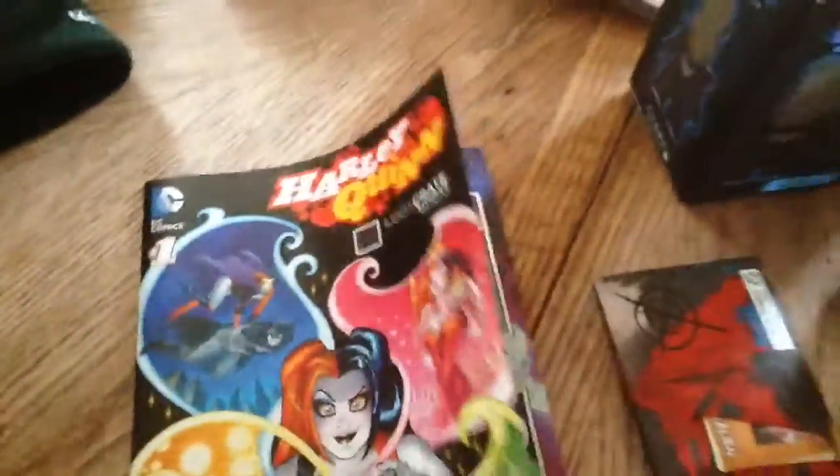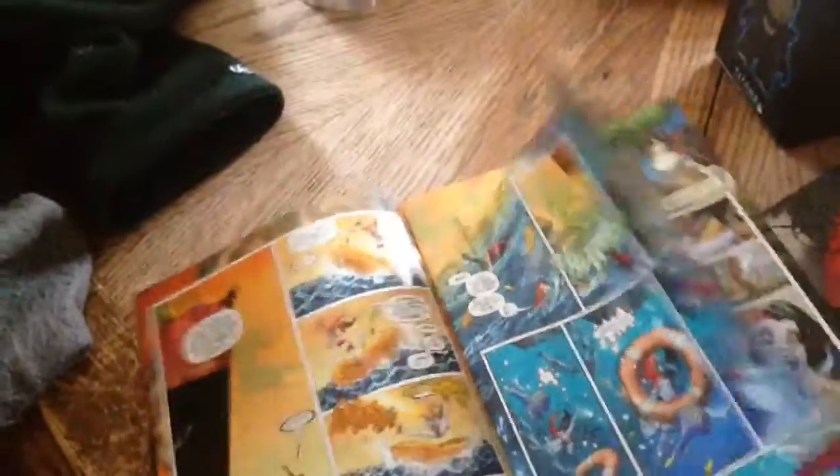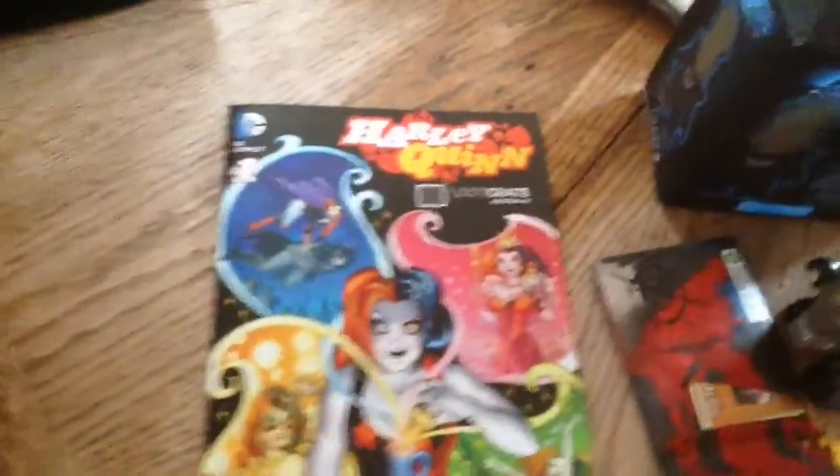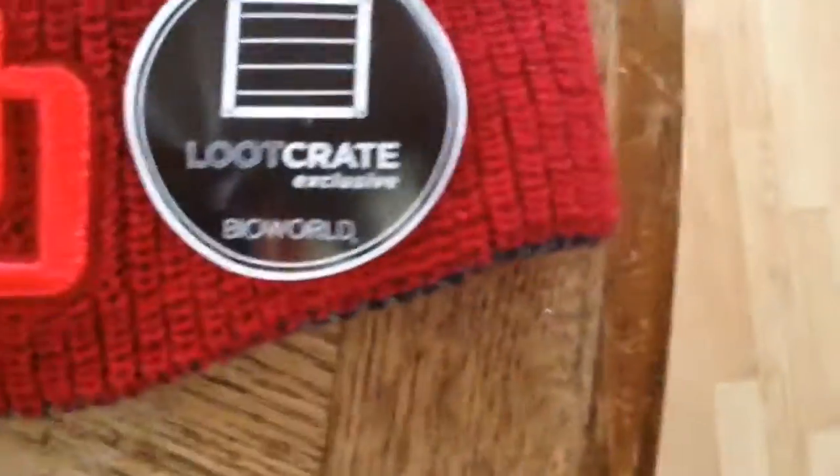This month's is pretty nice, like it. Go through the comic — some nice comic there. It's another Loot Crate exclusive, you can see that. So all this stuff you get exclusive, which is nice, just like the hat over here.